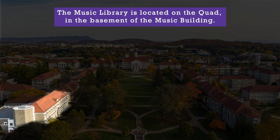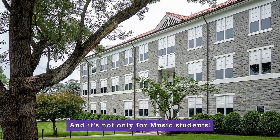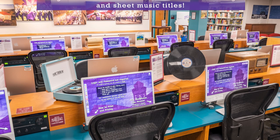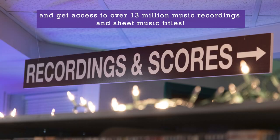The music library is located on the quad in the basement of the music building, and it's not only for music students. Anyone can use this study space in the music library and get access to over 13 million music recordings and sheet music titles.